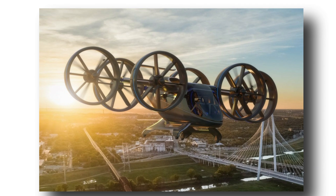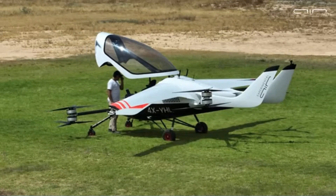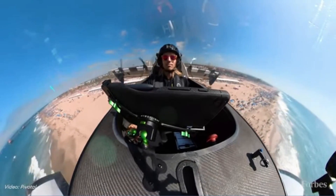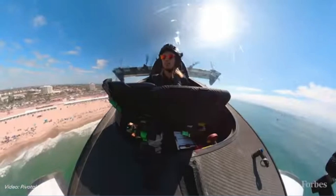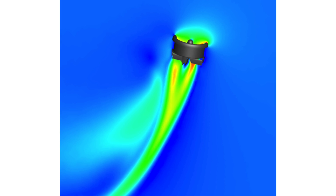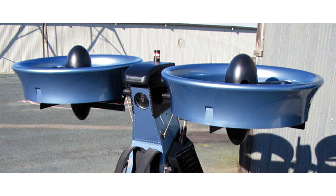If this is the case, then why aren't the other mentioned eVTOLs using ducted propellers, particularly when all of them are trying to maximize flight times and be safer — not only for the pilots but also for the bystanders? It turns out that there are a couple of disadvantages. The first, and most obvious, is the added weight of the duct.